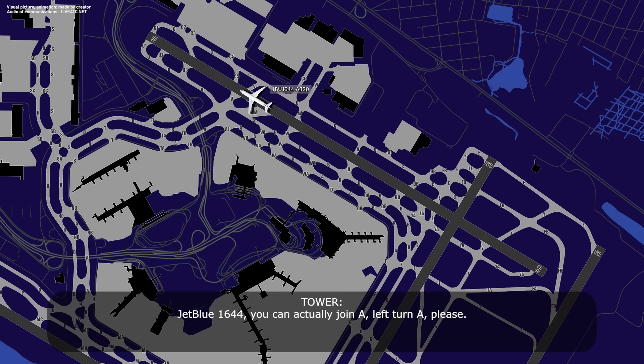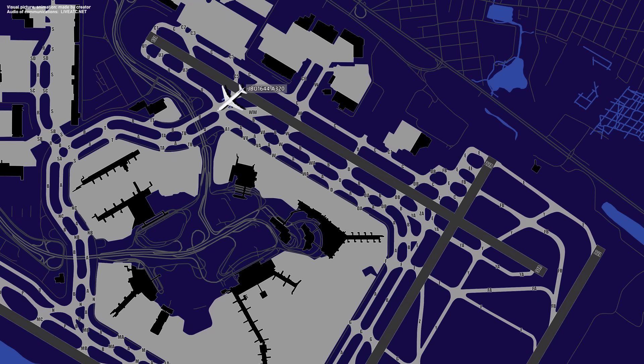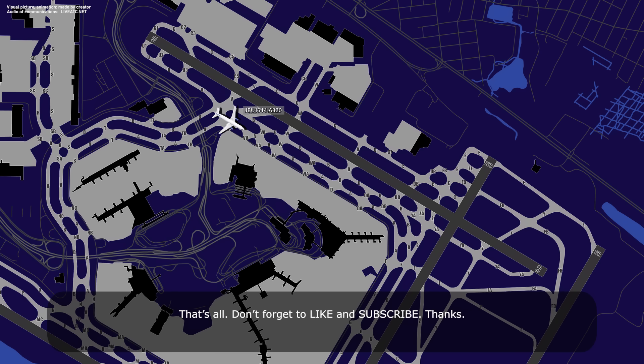JetBlue 1644, left turn when able, left on Bravo, stay with me. Left turn when able, left on Bravo, stay with you, JetBlue 1644. JetBlue 1644, you can actually join Alpha — left turn Alpha please. JetBlue 1644, New York approach wants you to give them a call — I have a number when you're ready. JetBlue 1644, ready. JetBlue 1644.